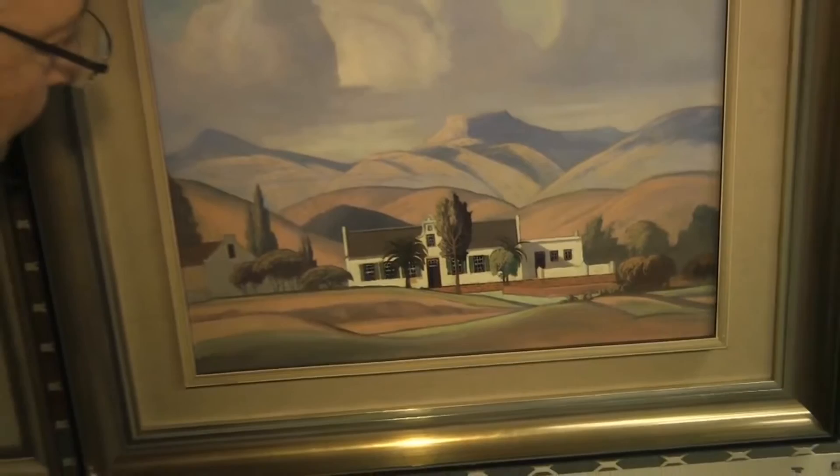The pinks that he used, the red that he mixed with ochres — it's a very lovely painting to look at.